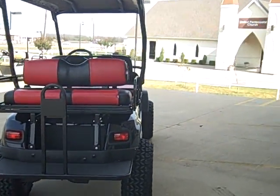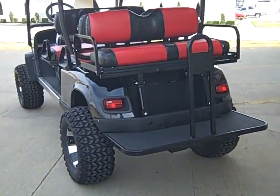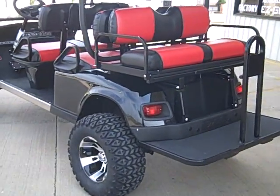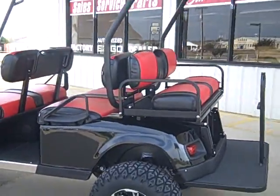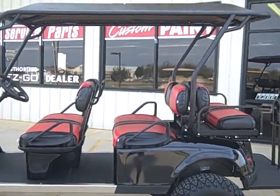Just a basic black, two tone seats, full light package, 401cc Kawasaki, 13 horsepower. We've got our governor modifications on it.